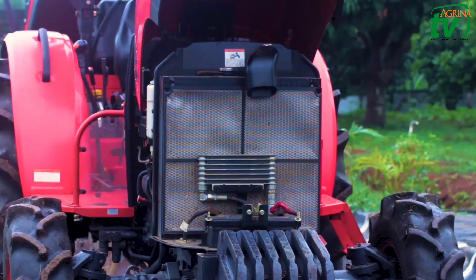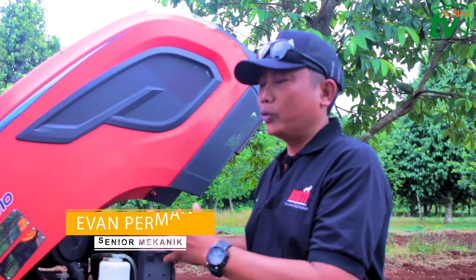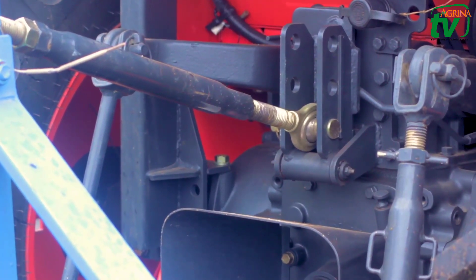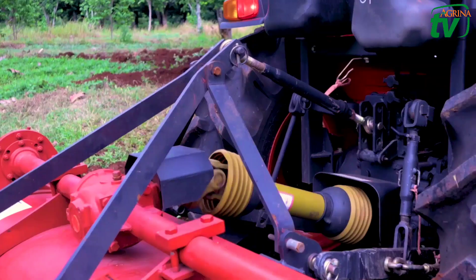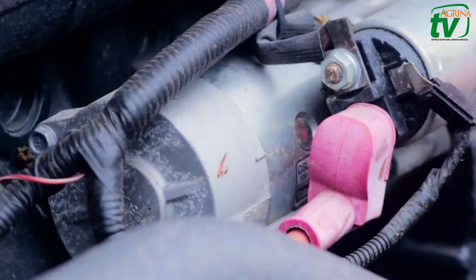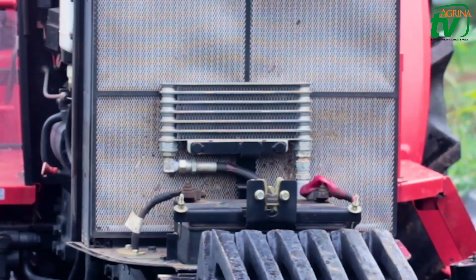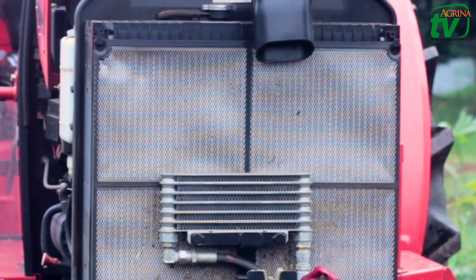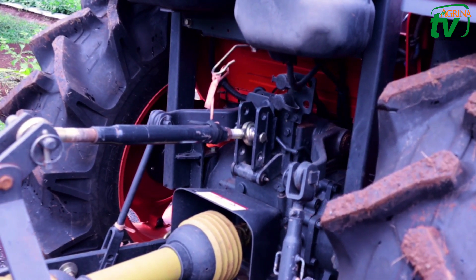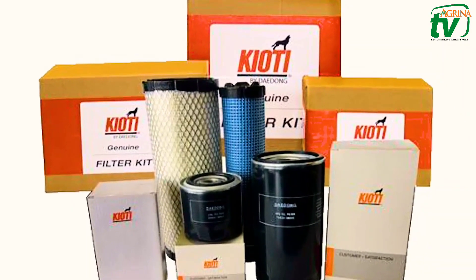Pertama kali, per 50 jam pertama, itu semua harus diganti. Dari oli engine, oli gardan depan, transmisi. Untuk jumlah olinya, yang ini kurang lebih sekitar 5 liter. Itu pakainya SAE 1.40 oli gardan, kekentalan ya. Terus untuk oli mesinnya, dia pakai SAE 40. Kapasitasnya 7,5 liter. Berikut ganti filter oli — setiap penggantian oli mesin, filter olinya pun harus bersamaan.